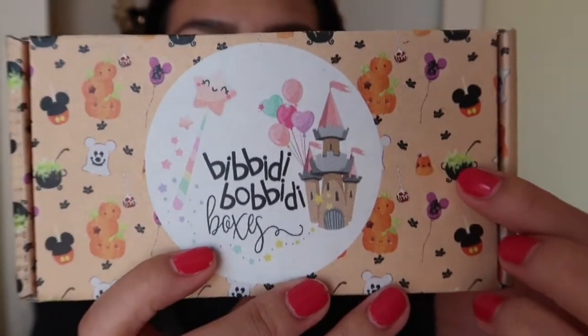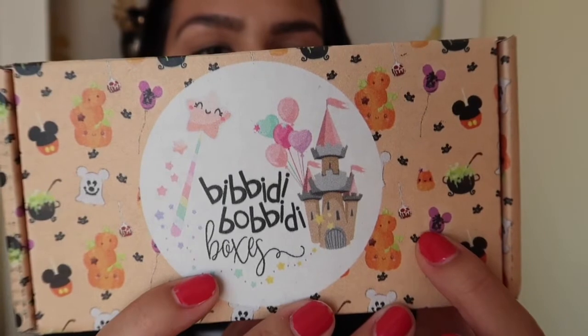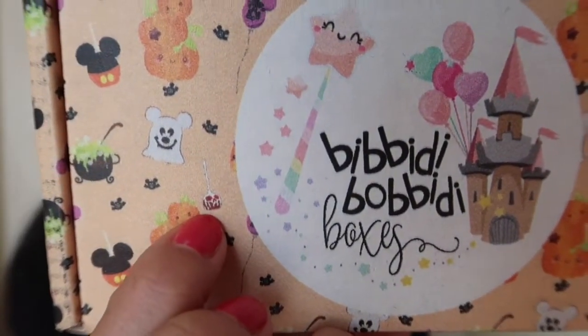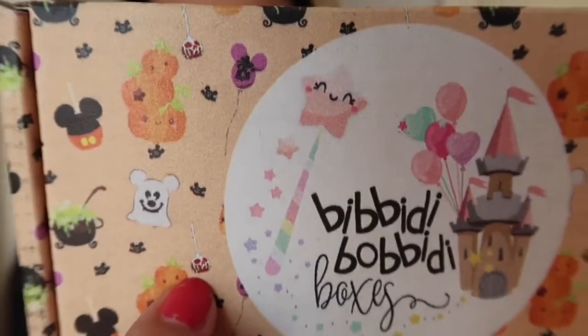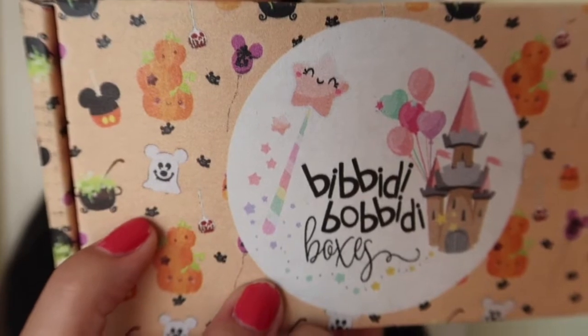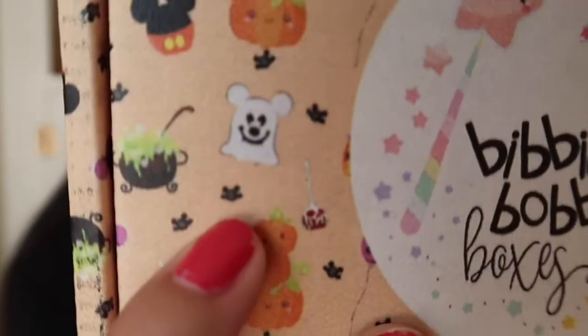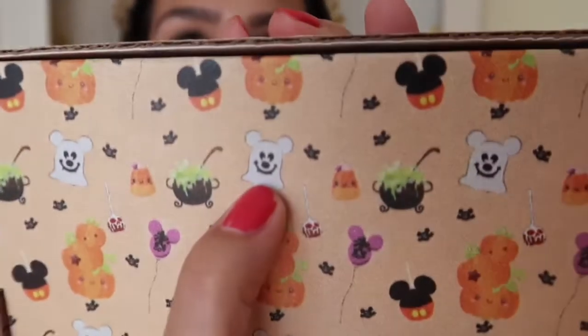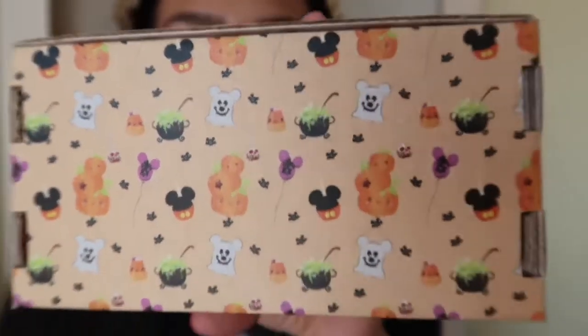I just have to show you guys this because this is seriously the best thing ever. On the front we have a little cauldron, some Mickey balloons with crazy faces on them, some pumpkins, a Mickey caramel apple, what looks like a poison apple or candy apple cake pop on a stick, some little Mickey bats, a candy corn with a little face on it. On the back we have a Mickey head ghost as well as some pumpkins. How freaking adorable is this packaging?